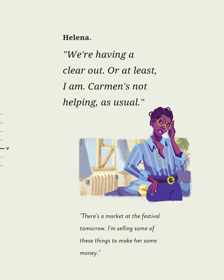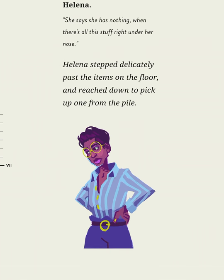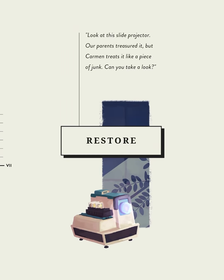We're having a clear-out. Or at least I am — Carmen's not helping, as usual. There's a market at the festival tomorrow. I'm selling some of these things to make her some money. She says she has nothing when there's all this stuff right under her nose. Helena stepped delicately past the items on the floor and reached down to pick up one from the pile.